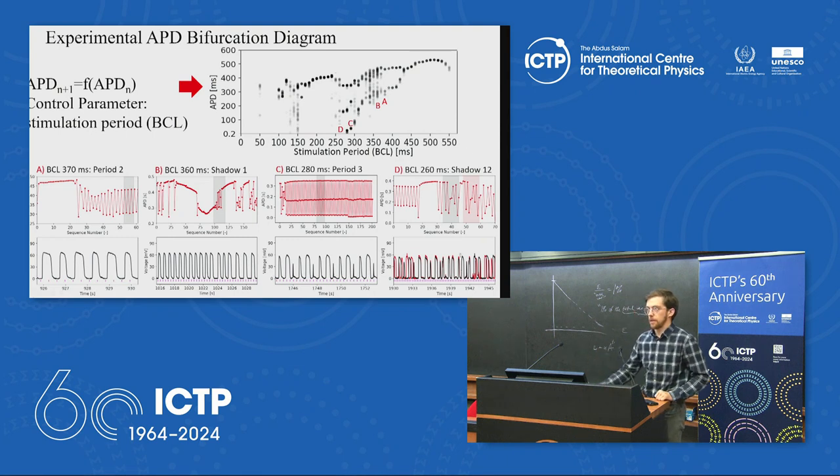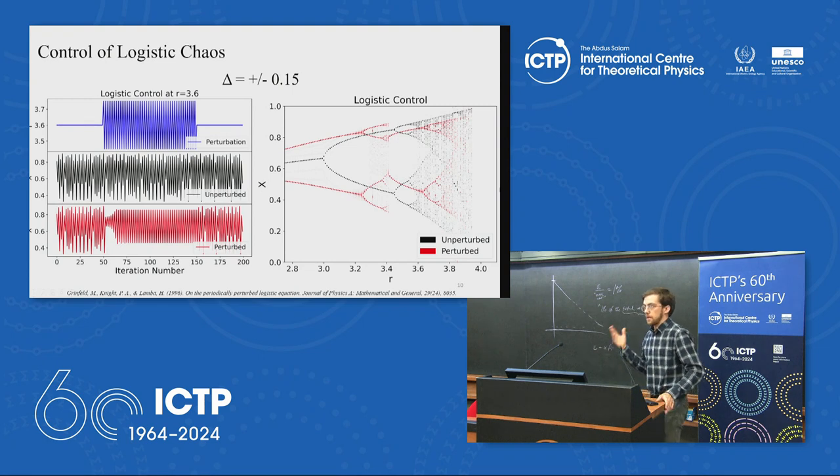Using microelectrode recordings to measure voltage dynamics in a single cell of a frog heart kept alive in Ringer's solution, and sweeping pacing rates, a bifurcation diagram emerges very similar to the logistic map: bifurcations (alternans, period-2), more complicated dynamics switching between two APD values, period-3 orbits indicating true chaos, and period-12-like shadowing where overlaid voltage traces almost perfectly shadow each other for 12 beats. Non-linear control can then be applied — similar to a biphasic perturbation around a control parameter in the logistic map — to convert chaotic signals into regular period-2 outputs.